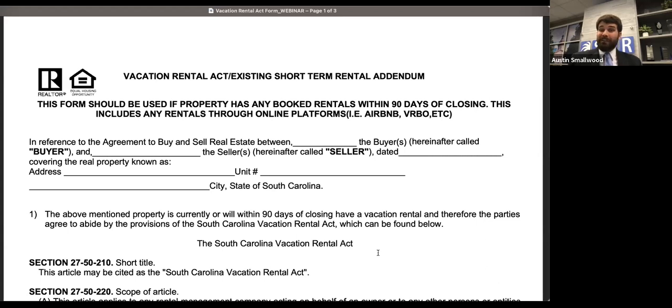Don't use them for a different purpose than they're intended — they are narrowly tailored for what the contents of the form address. This one is for when you've got a property that is subject to a vacation rental. I want to make sure you're not just thinking of vacation rentals as a beach house or mountain house. This is anything with an Airbnb, VRBO, etc. Essentially, if there's a short-term tenant in the property within 90 days after the deed is recorded, that tenancy has to be honored under statute.